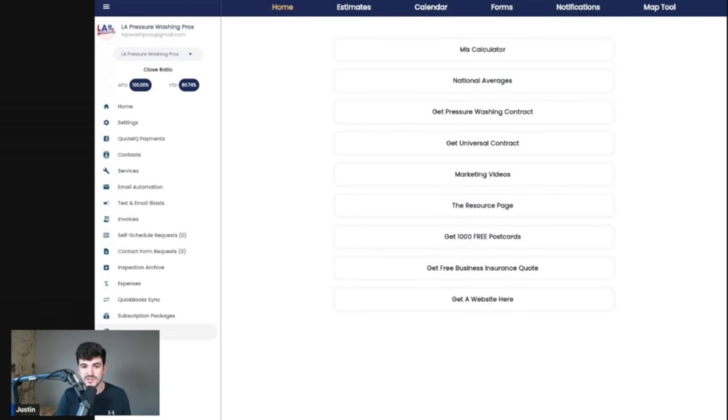If you come into the resource section of QuoteIQ, you can click the national averages button right here. This is going to give you national averages for a bunch of different services within pressure washing, and ranges for each one of those services to help you better pick what kind of rate you want to go with. As we go through this, I'm going to share with you exactly the rate that we're using to quote these jobs.